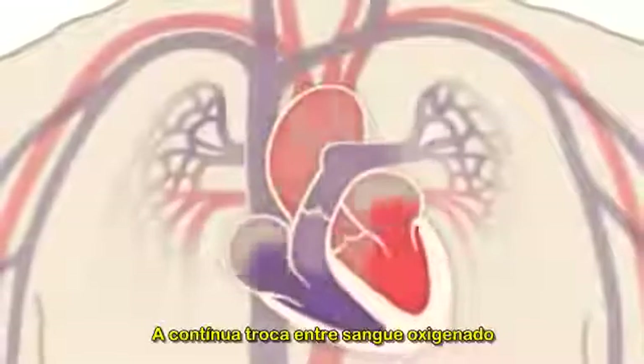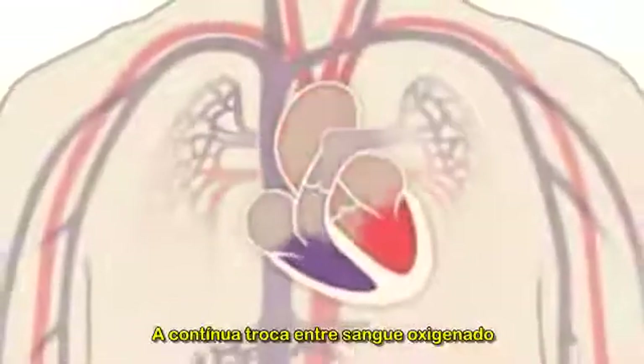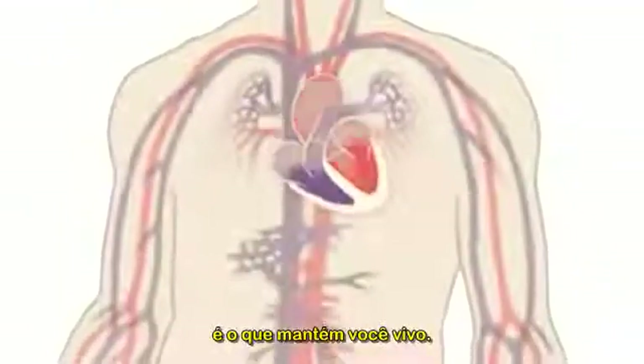The continuous exchange of oxygen-rich blood with oxygen-poor blood is what keeps you alive.